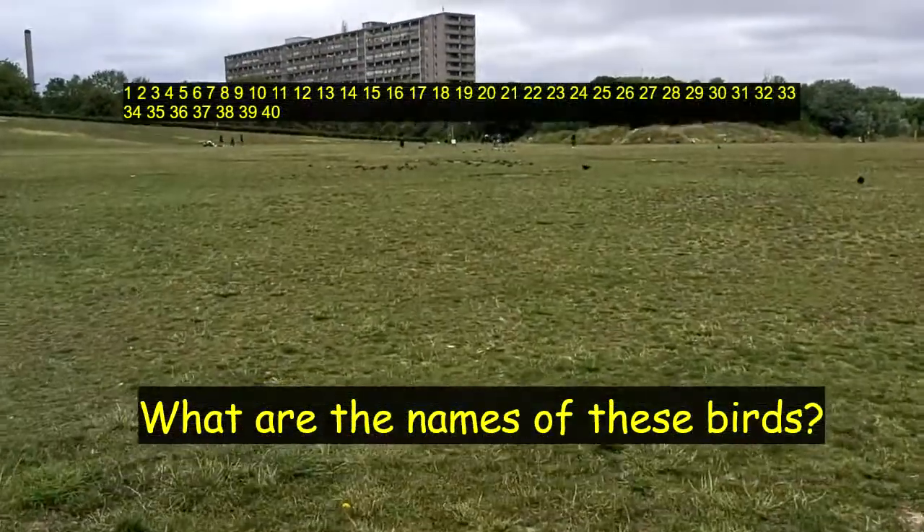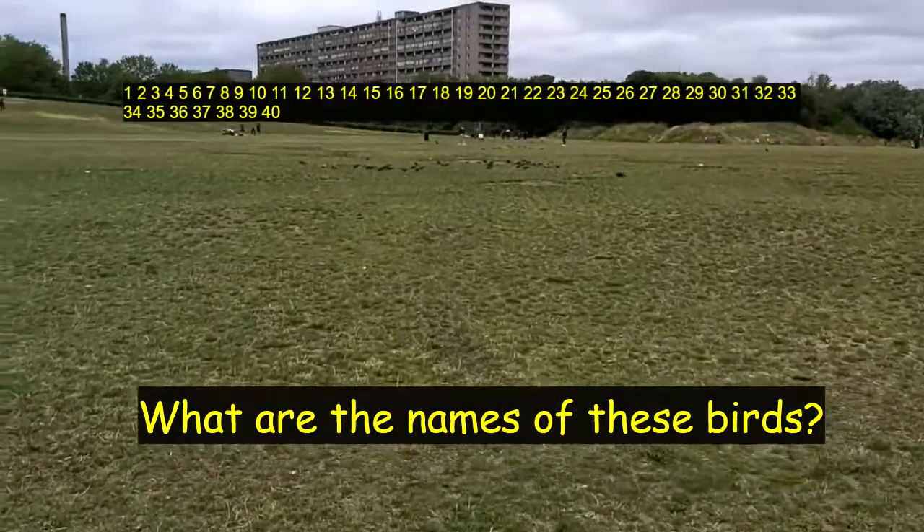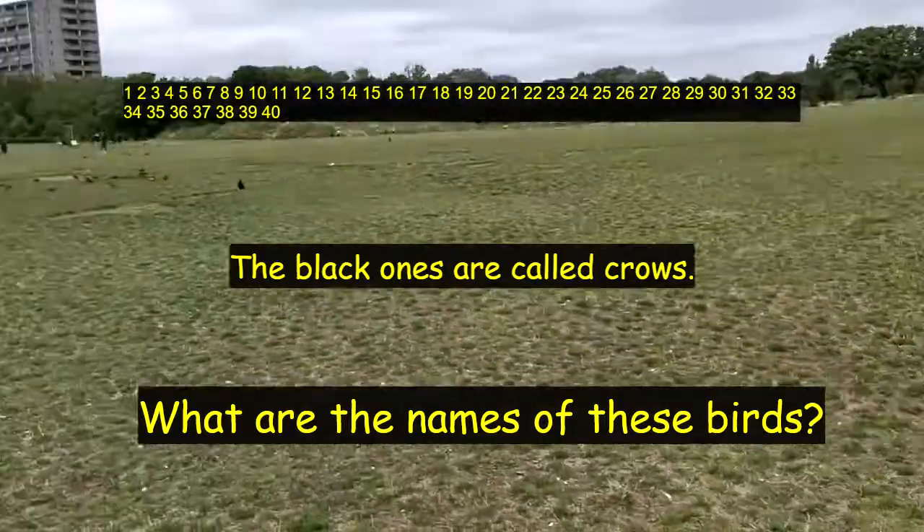I can see loads of birds here. Do you know what these birds are called? Do you remember? The black ones, like that one there, is a crow.